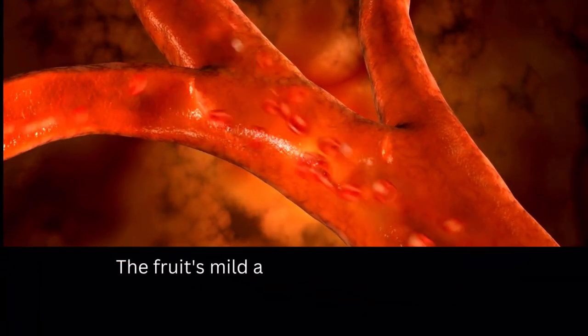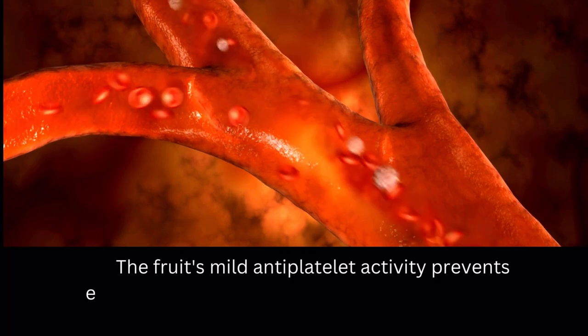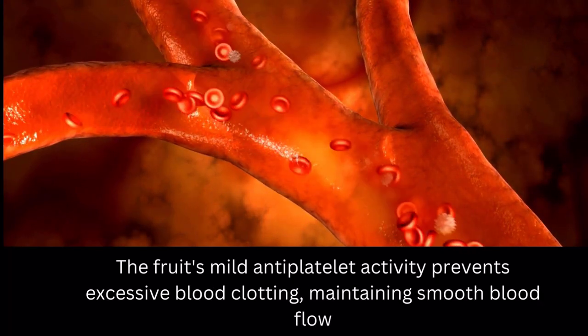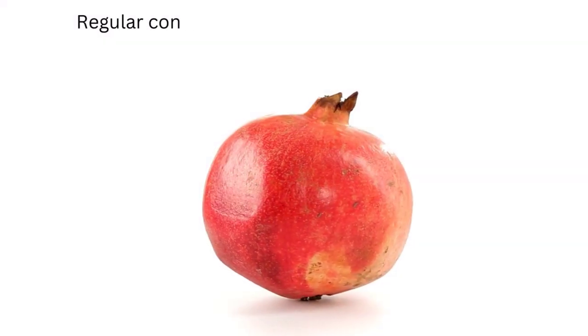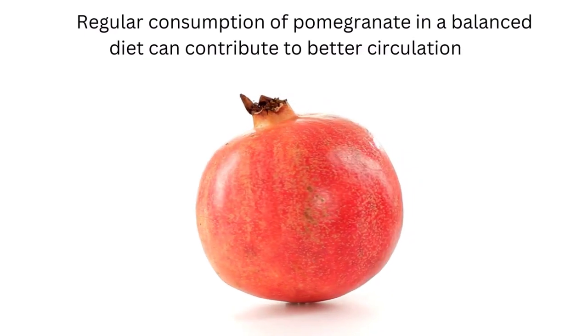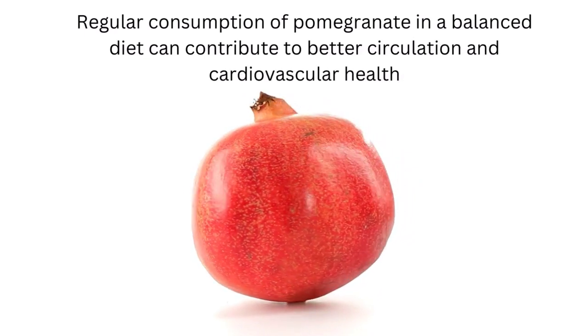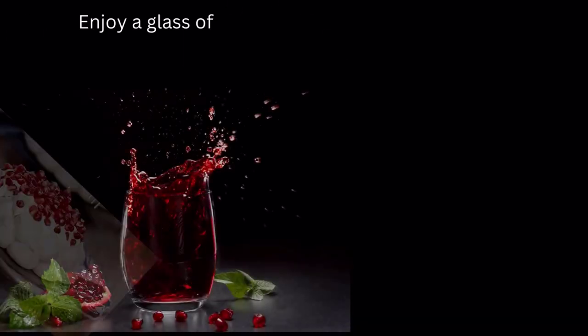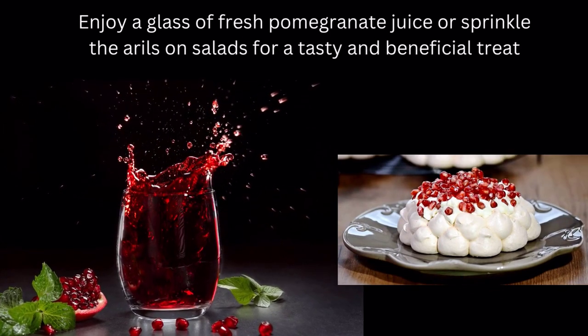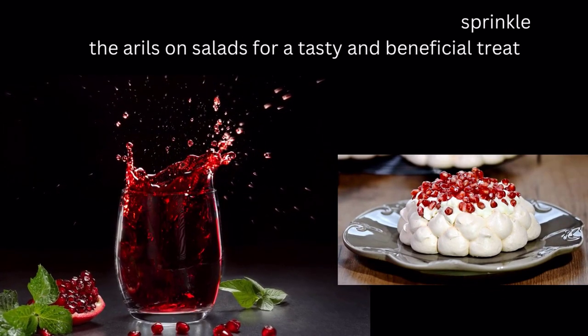The fruit's mild antiplatelet activity prevents excessive blood clotting, maintaining smooth blood flow. Regular consumption of pomegranate in a balanced diet can contribute to better circulation and cardiovascular health. Enjoy a glass of fresh pomegranate juice, or sprinkle the arils on salads for a tasty and beneficial treat.